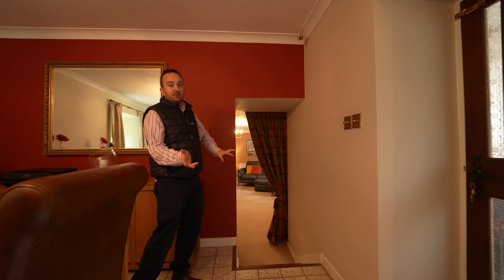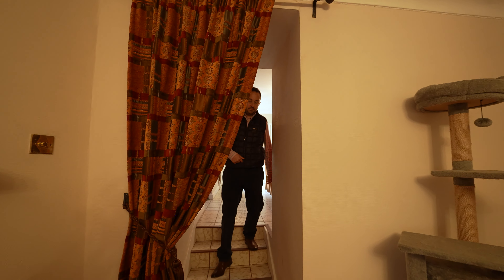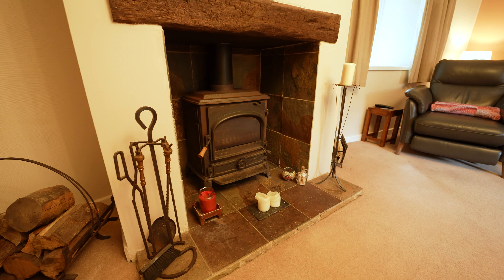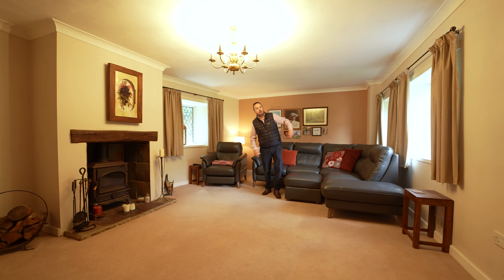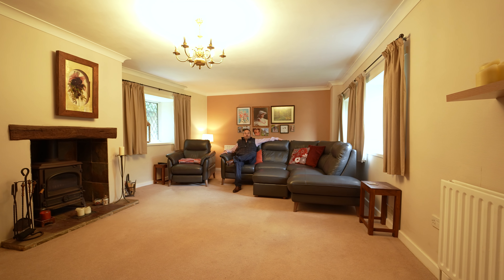Down the steps to the living room — this is a great cozy room with that real winter cozy feel. Look at that nice wood burning stove and a corner sofa. Windows overlook the garden, so what a reception space to enjoy with the family.